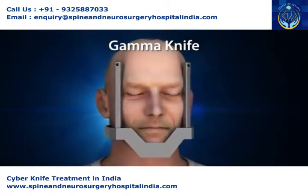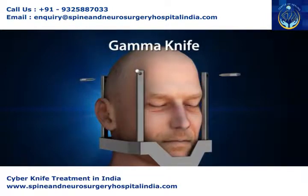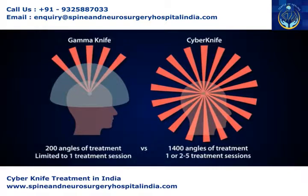Conventional systems like GammaKnife require a rigid headframe, fastened to the patient's skull with screws to reduce movement during treatment — a painful procedure that can require anesthesia. The headframe further limits the GammaKnife's capabilities to one single high-dose radiation treatment.